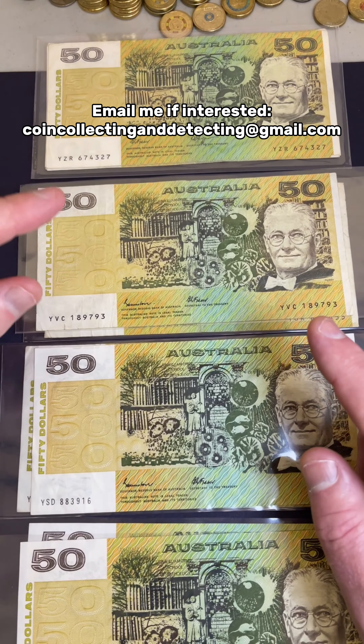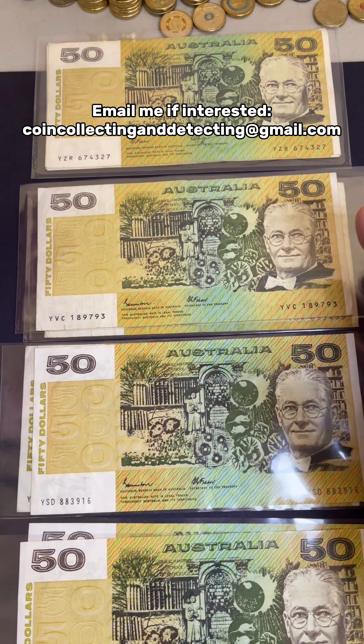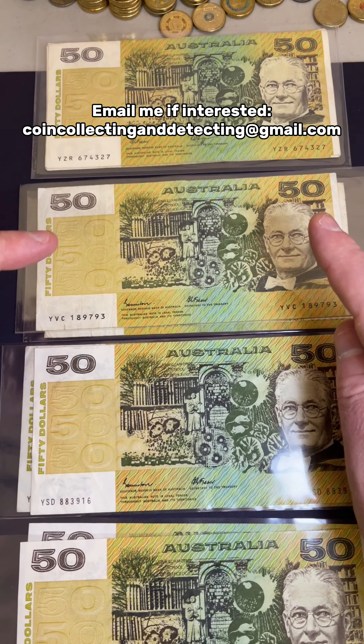Pineapples, or 50s, whatever you refer to them as, these are available for sale. So if you're interested in some older Australian $50 paperback notes, here we go.